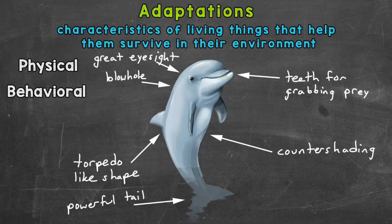The first behavioral adaptation is a dolphin's ability to hunt in groups. They have social systems and communication systems which allow them to effectively hunt in these groups. The ability to successfully hunt helps dolphins survive. And by the way, the groups of dolphins are called pods.